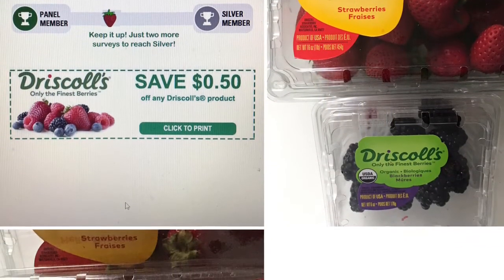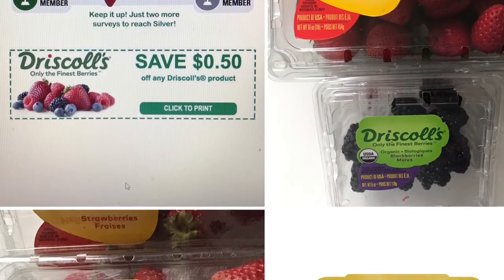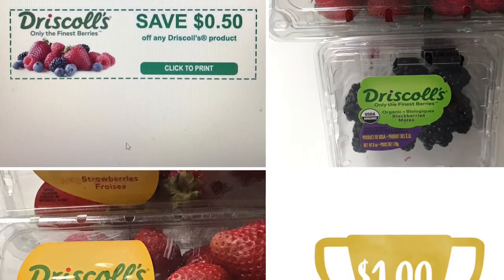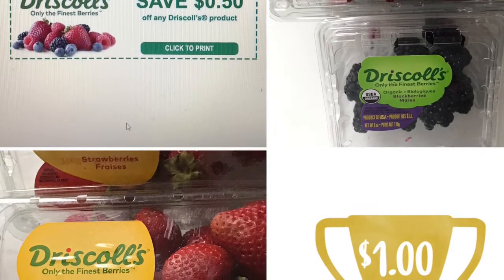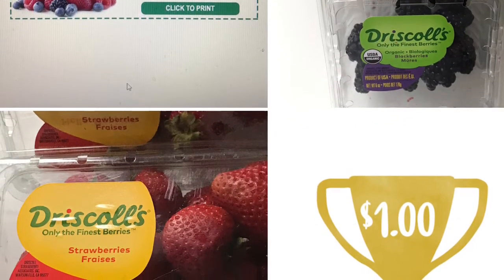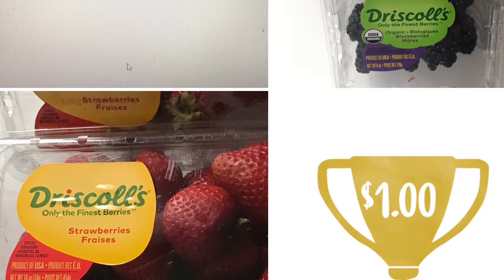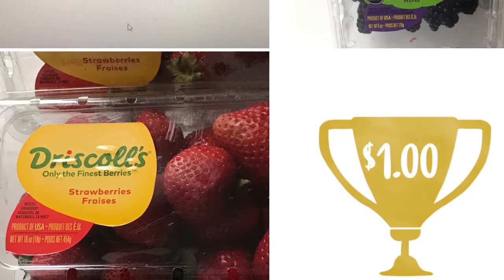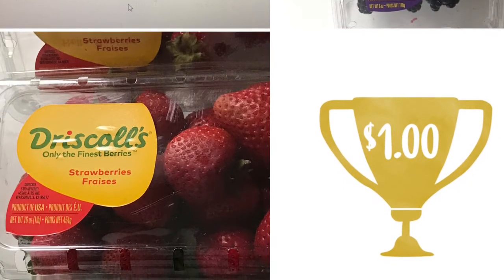Hey guys, welcome back to my channel. If you haven't already, I hope you will subscribe. I put out a free and cheap grocery haul just about each and every week, and some other budget-friendly videos in between — just like this one. Today it's all about the Driscoll's Consumer Advisory Panel and how you can save on all types of berries by that brand, just by giving them a little bit of feedback. They give you some great coupons.